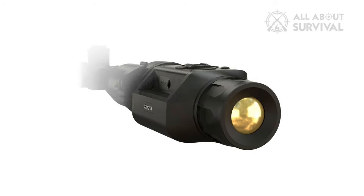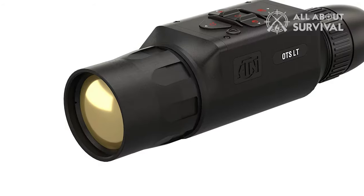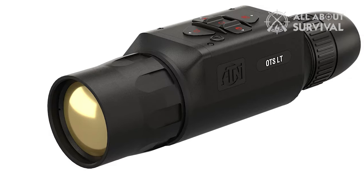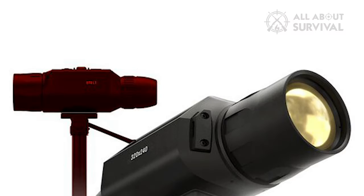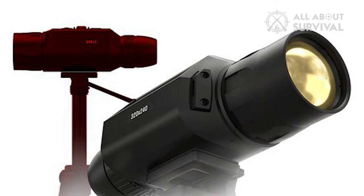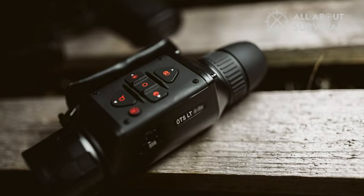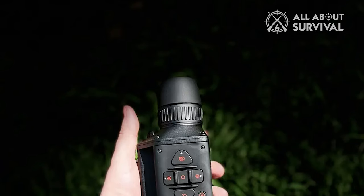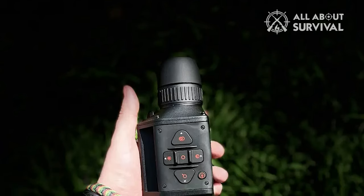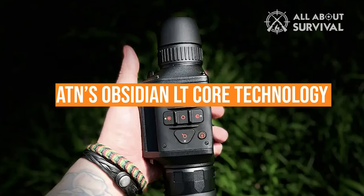The built-in battery gives you more than 9 hours of operation in this long-range imaging piece. The ATN OTS-LT series has proven popular in the market, with the 320 6-12X being the best thermal monocular for long-range spotting and hunting. A 320x240 12-ohm 60Hz sensor gives the OTS-LT 320 6-12X fantastic focus and clarity, powered by ATN's Obsidian LT Core technology.